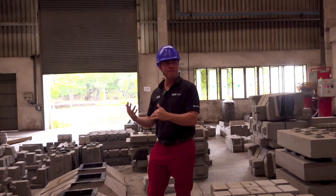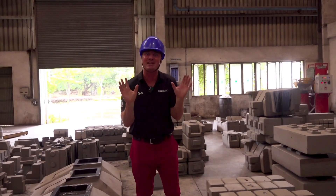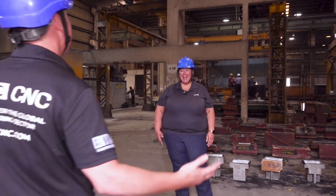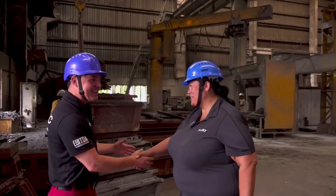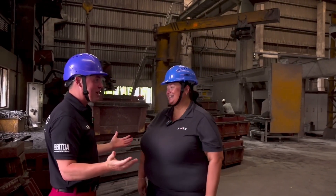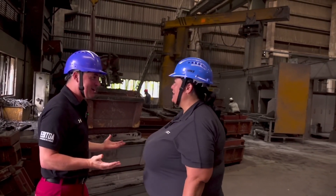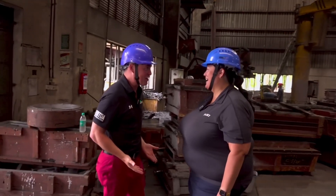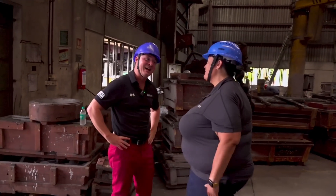Suzette is waiting for me somewhere — I think I'm the one that's late. Let's go find her. Suzette, it's so good to see you. Welcome to the foundry. This is incredible — I had no idea that this existed through Ace. But I got to ask you a question: I didn't wear jeans. Did I wear the right clothes for this? You might get a little dirty. Be warned. I kind of like getting dirty.